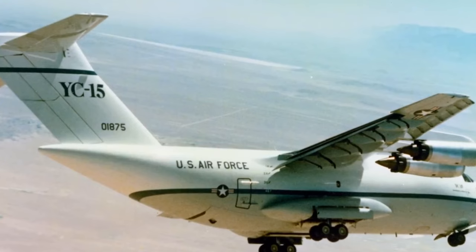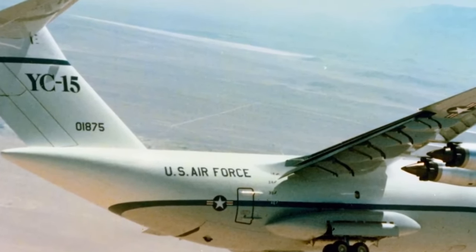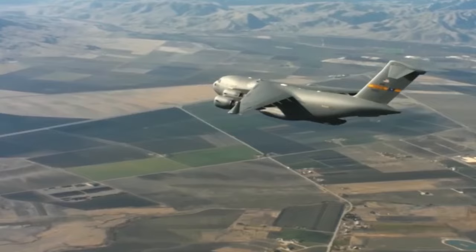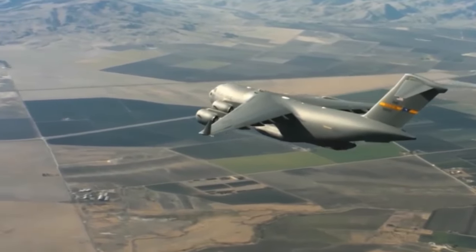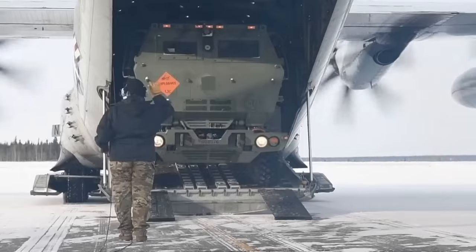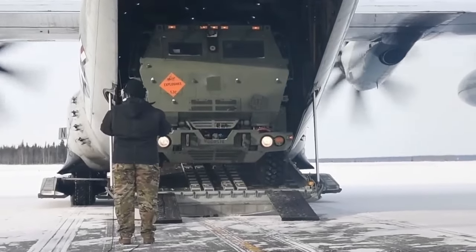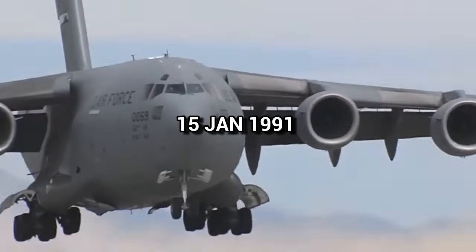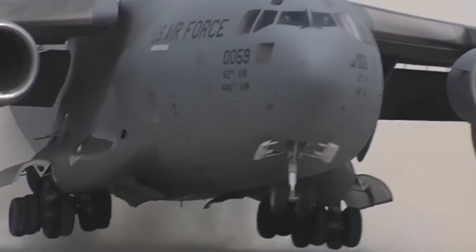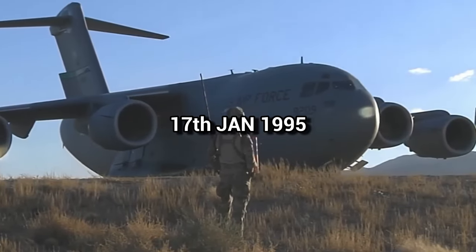Compared to the YC-15, the new aircraft differed in having swept wings, increased size, and more powerful engines. This would allow it to perform the work done by the C-141 and fulfill some duties of the Lockheed C-5, freeing the C-5 fleet for outsized cargo. The first C-17 performed its maiden flight on January 15th, 1991, and formally entered United States Air Force service on January 17th, 1995.